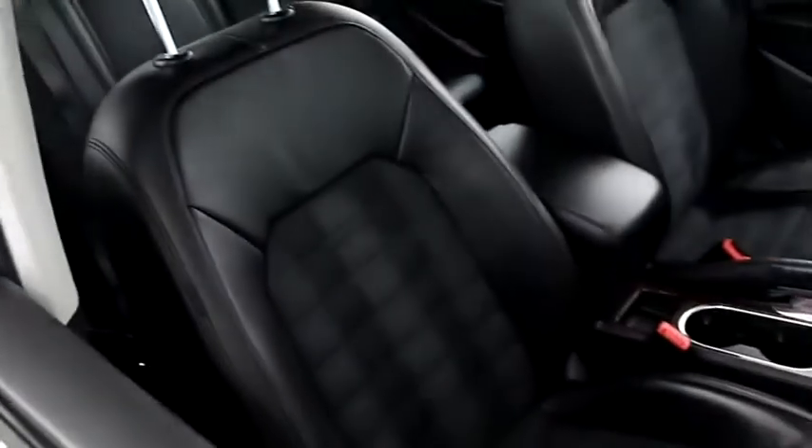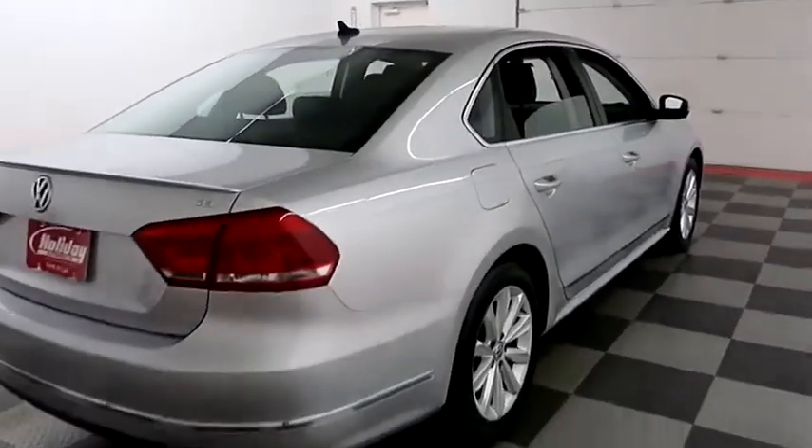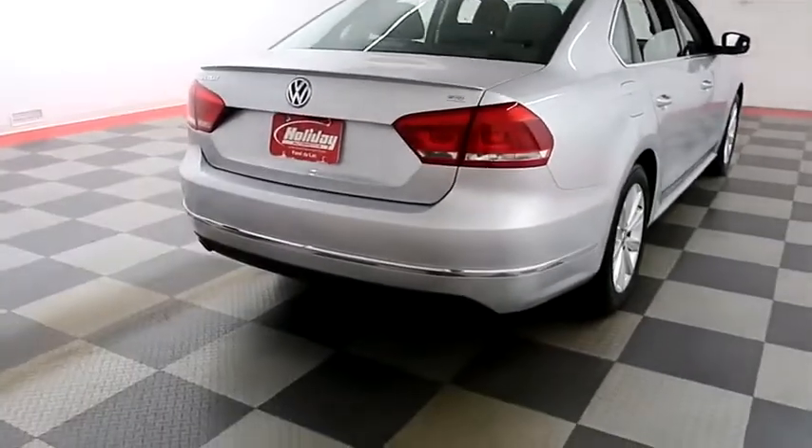Inside, a combination of leather and cloth interior makes for a very comfortable ride. Up top you have a sunroof. One more look down the passenger side, then swinging around to the back end.